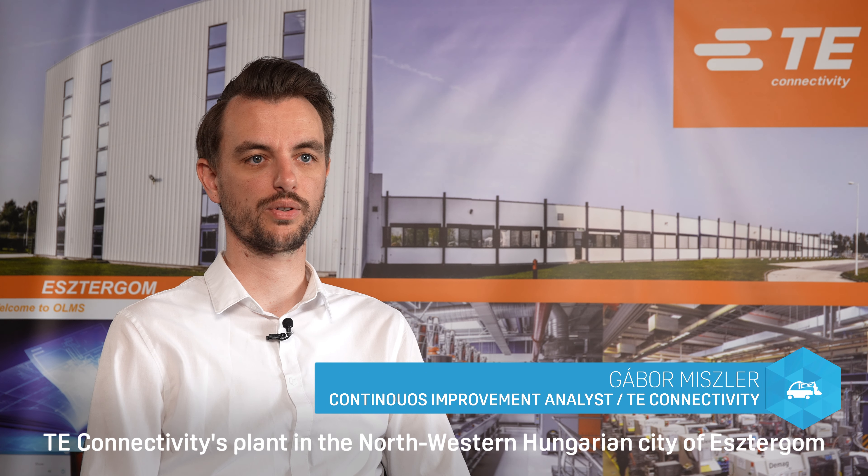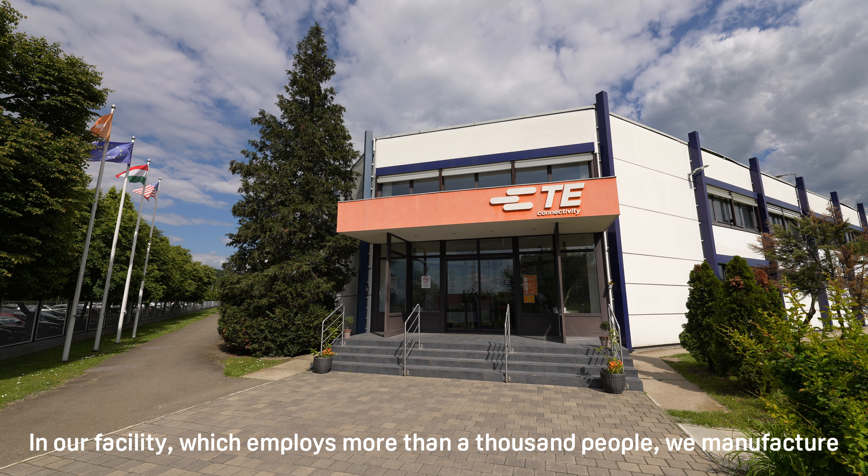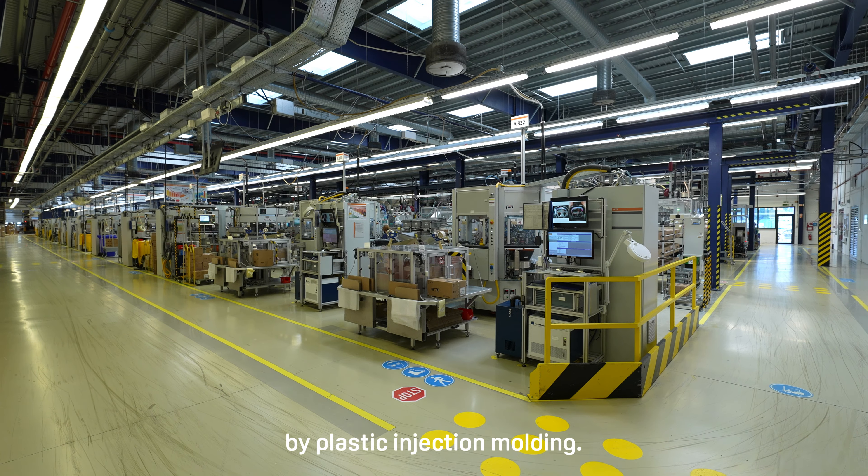TE Connectivity's plant in the northwestern Hungarian city of Esztergom operates as a tier two supplier to global automotive supply chains. In our facility, which employs more than a thousand people, we manufacture passive electrical connectors and connector housings by plastic injection molding.